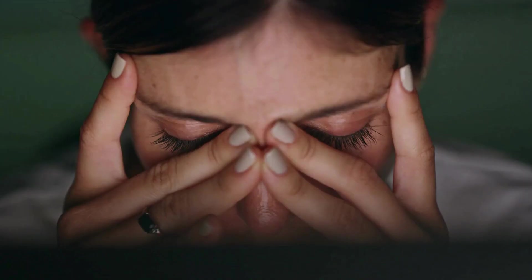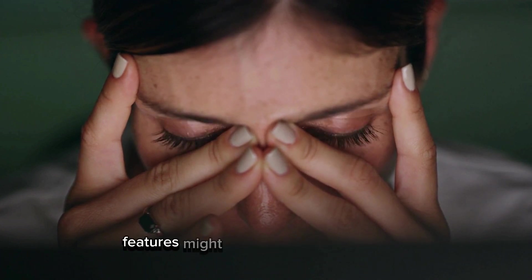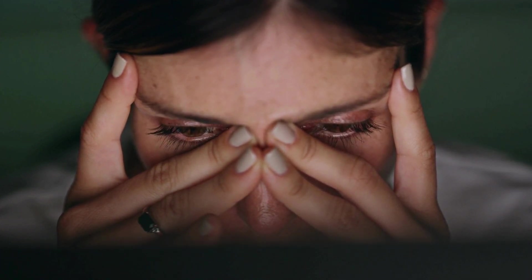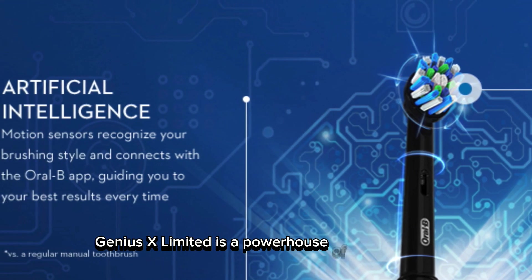However, it does come at a premium price and the tech-savvy features might be overwhelming for some. Overall, the Oral-B Genius X Limited is a powerhouse of a toothbrush.